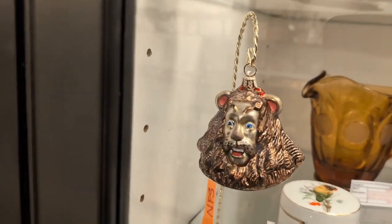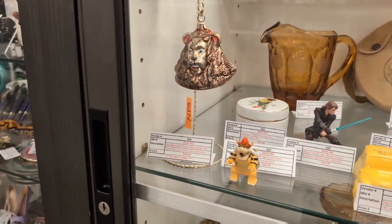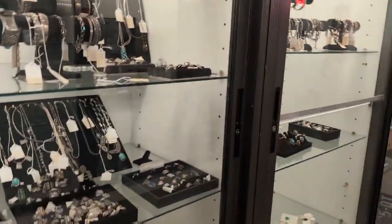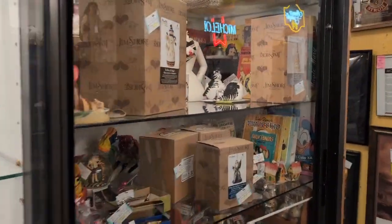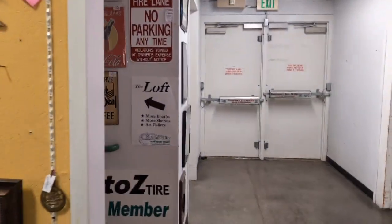Oh, there's a Wizard of Oz lion Christmas tree ornament — that's pretty cool. He's not for sale, oh — no, the stand's not for sale. The ornament is $50. My wife has called me over here.